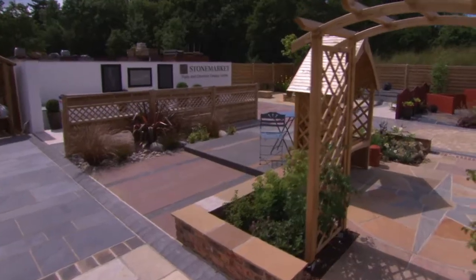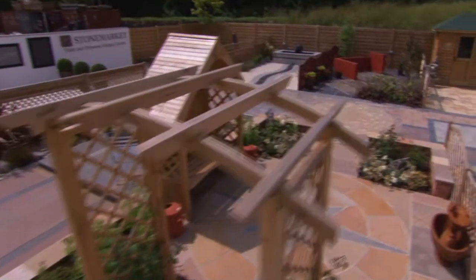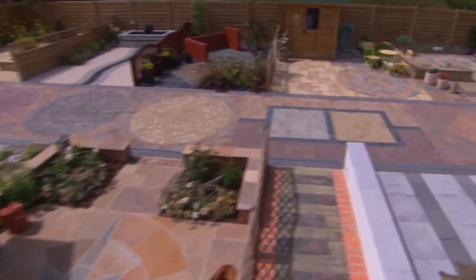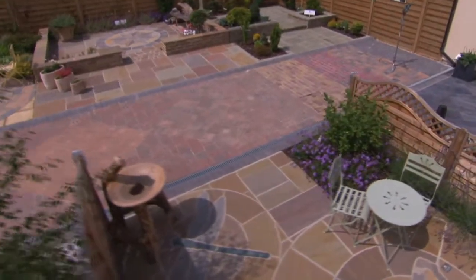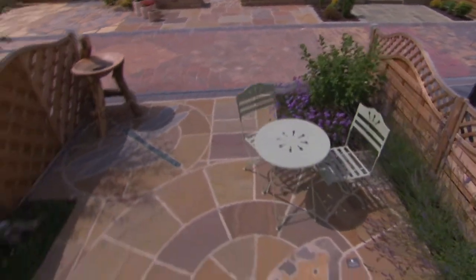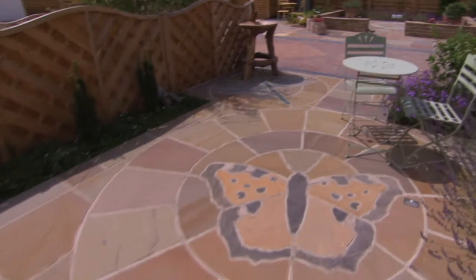The Display Centre is open seven days a week and the dedicated landscaping team look forward to meeting you. Visit the Stone Market Patio and Driveway Display Centre today to plan your garden or driveway project.